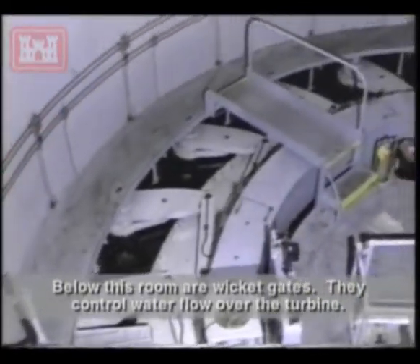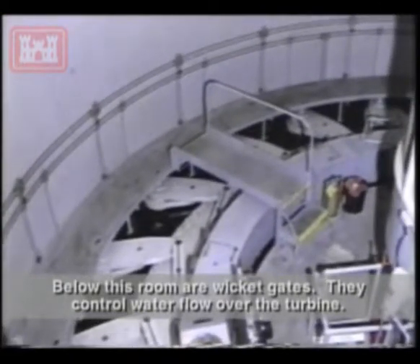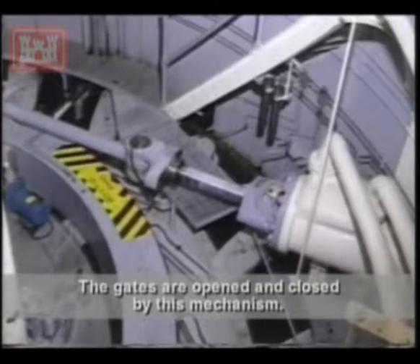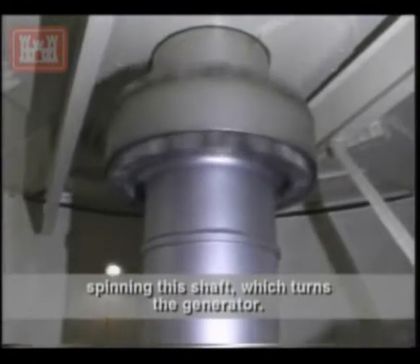Below this room are wicket gates. They control water flow over the turbine. The gates are opened and closed by this mechanism. When the gates are opened, water flows over the turbine, spinning the shaft, which turns the generator.